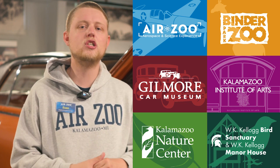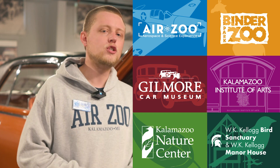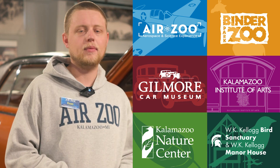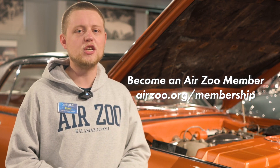Thanks for watching, and thanks to the Gilmore Car Museum for letting me film here today. Remember, this October is the Southwest Michigan Cultural Membership Exchange — if you're a member of any of these six Southwest Michigan cultural institutions, you get free access to all six during the month of October. Just show your membership and photo ID. And remember, become an AirZoo member today at airzoo.org/membership.